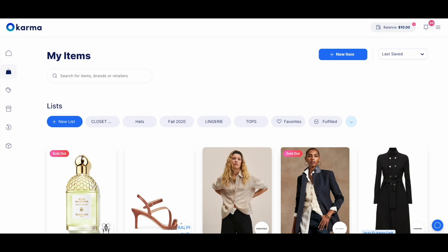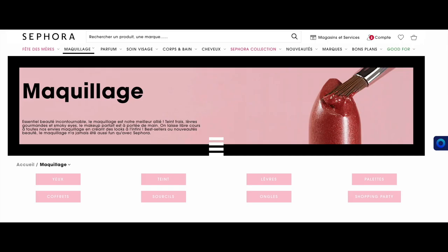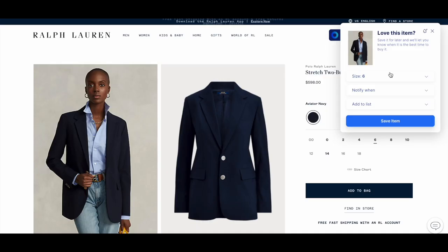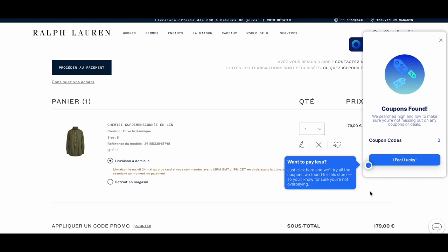Karma is a free shopping app and extension that lets you buy products you want at the best price. And you don't have to use it only for fashion — use it for beauty products and home products too. You can plan and organize your shopping by saving items that you like from more than 50,000 stores into your shopping lists. You will get real-time price drop and back-in-stock notifications on items that you have saved. Karma automatically finds and applies the best coupon code for you at checkout, so you never miss out on savings.